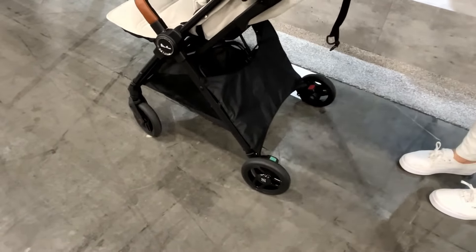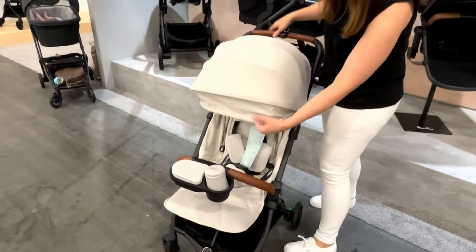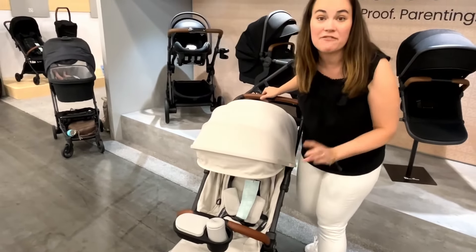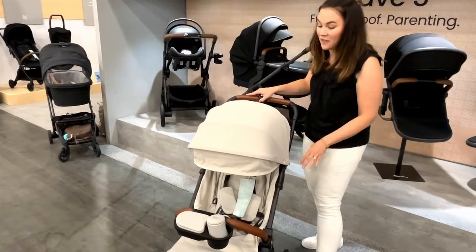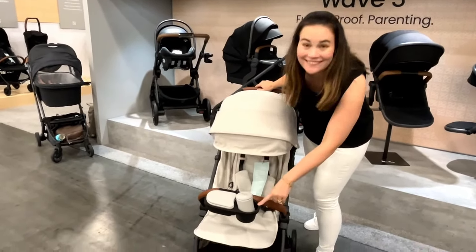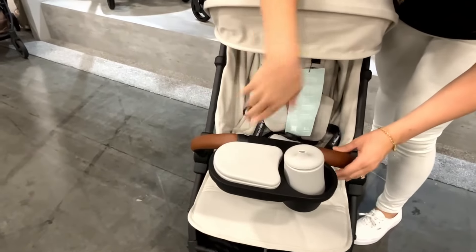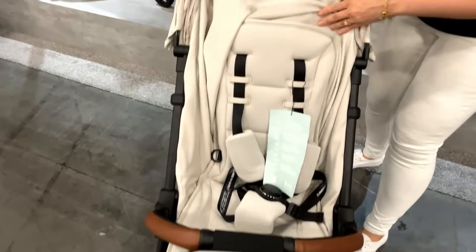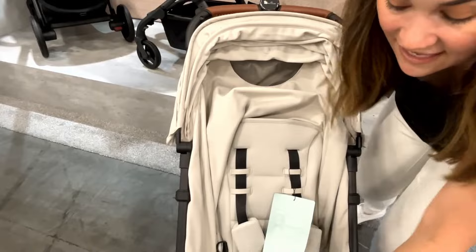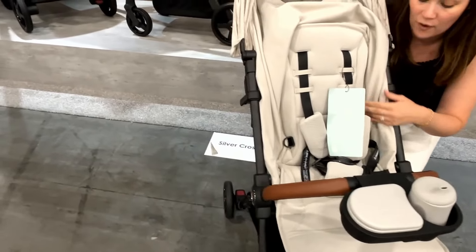It has a nice easy two-step brake and a really impressive canopy with beautiful materials. The Jet 5 will be available in three colors. Some other really amazing features: they now have a snack tray that you can buy that clips on so easily, they've also increased the seat back height and width, and look at how upright it is — it's even more upright than the Jet 4.